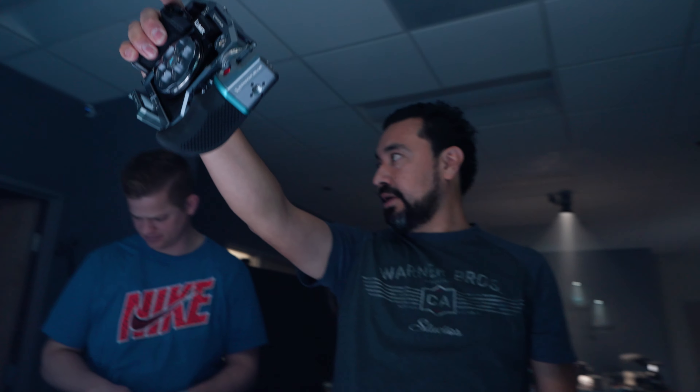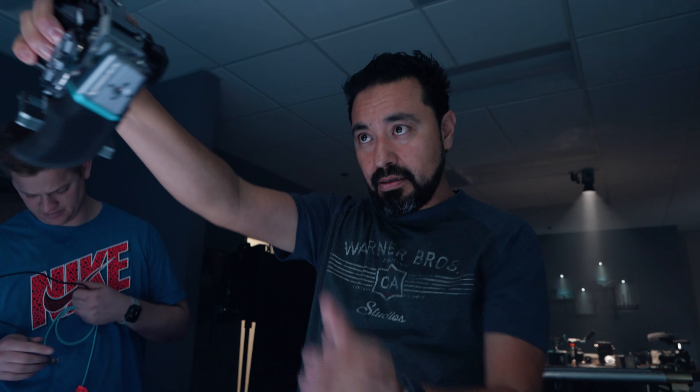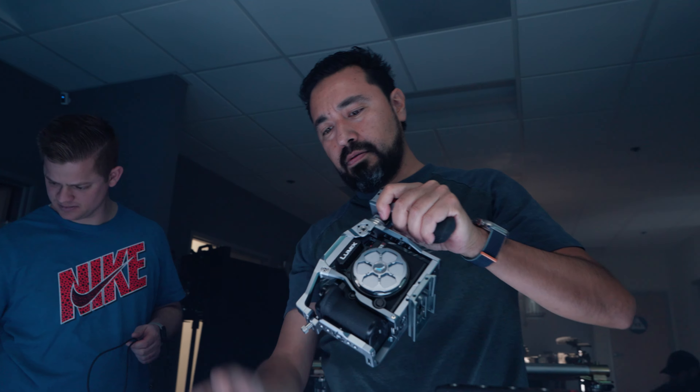Ready? One more time. And then he grabs it with two hands, right? Yeah. And then he brings it in. So it's like this, and then he grabs it, and then... So it's like... Then he reloads.